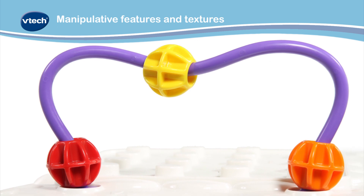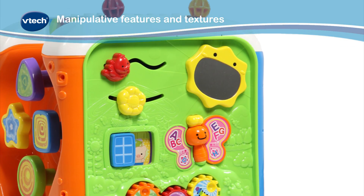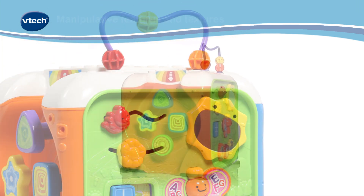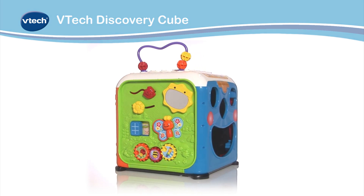Manipulative features and textures including brightly coloured turning cogs help baby to start developing early learning skills. A fantastic educational toy for your little one. Brought to you by VTech.